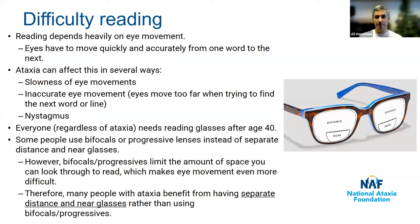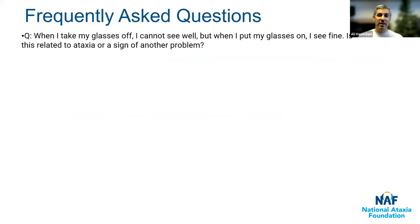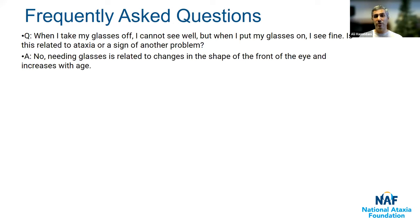That's the main thing to take away about reading. Now, a couple of frequently asked questions. A common question is: someone says when they take their glasses off they can't see well, but with glasses on they see just fine — is this related to ataxia? The answer is no. Needing glasses is related only to changes in the shape of the front of your eye that are normal with age. As long as your vision can be corrected with glasses, by definition that means it's not related to ataxia or any other brain or nerve problem.